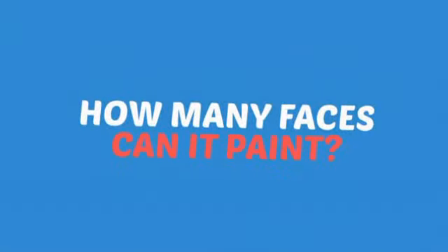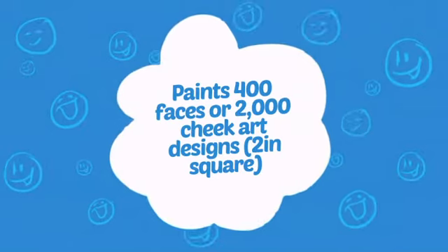Wondering how many faces can it paint? How about up to 400 or up to 2,000 cheeks? Wow!